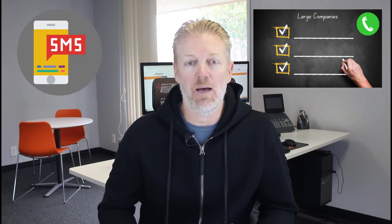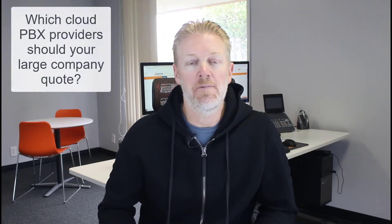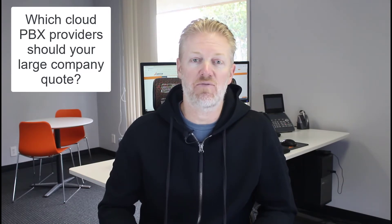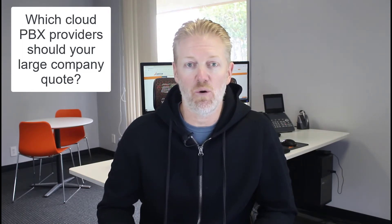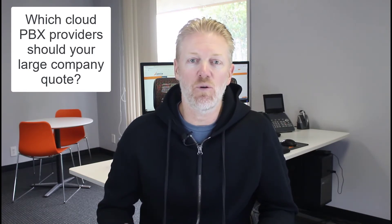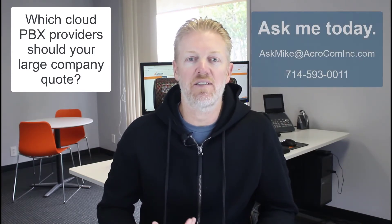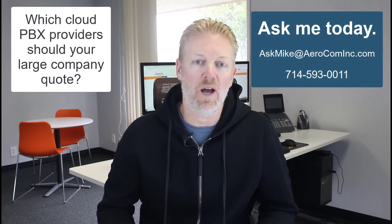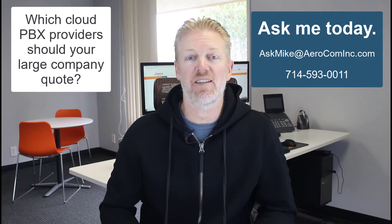In today's video I'm going to be talking about the questions you need to be asking about SMS and MMS. But before I get too far into it, just a quick plug: if you'd like my recommendations on the best cloud PBX vendors that your company should be quoting, you can watch other videos online, but if you want a shortcut just reach out and contact me — don't Google it. I'll get you some answers right away and it'll save you a lot of time.